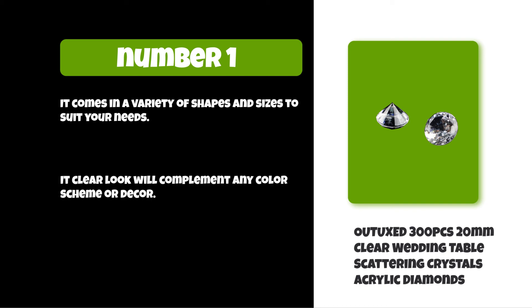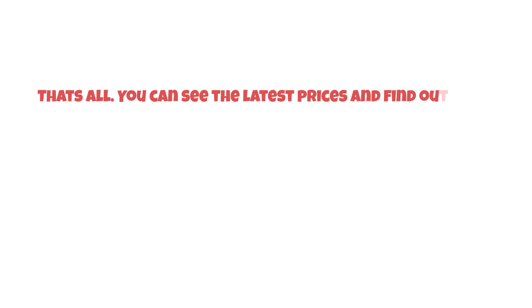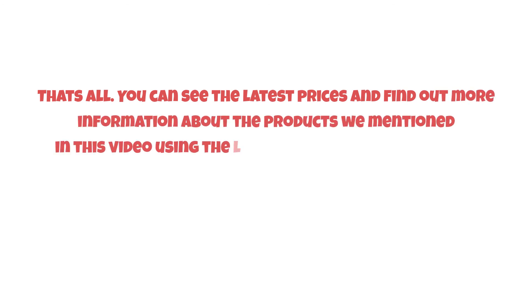These crystals can be used as table scatterings or hung from the ceiling. You can see the latest prices and find out more information about the products mentioned in this video using the links below in the description.